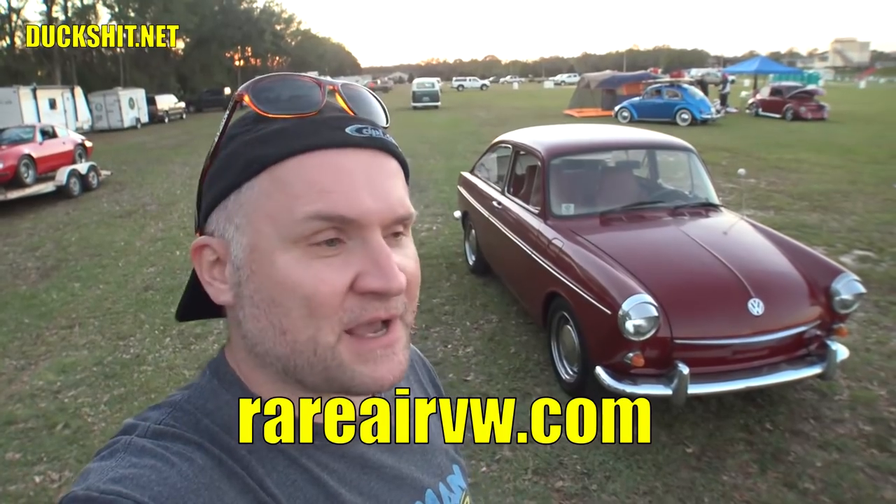We're back today at the Rare Air Volkswagen show that I try to cover each year. This year I hardly got covered at all because I worked the show. I did all the data entry for the judging system, and I took all the pictures of every single car on the show. You can find those results up on our website, rareairvw.com.